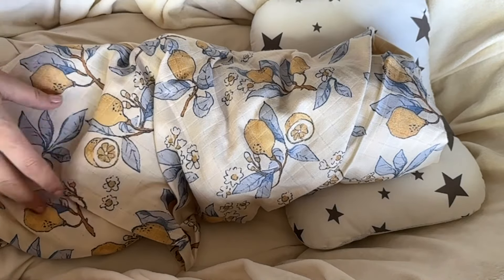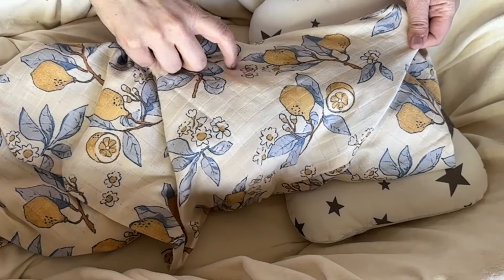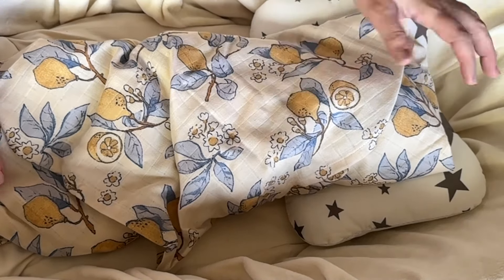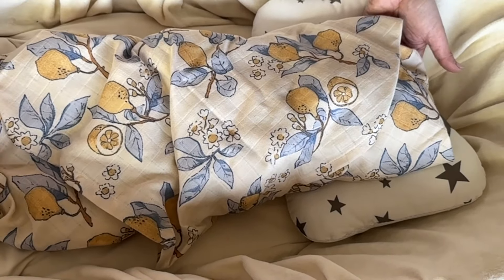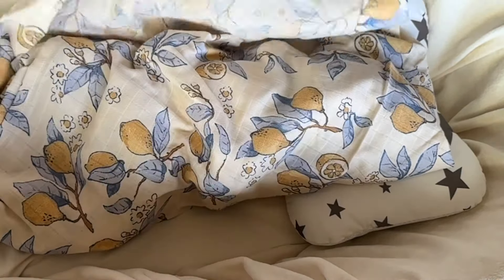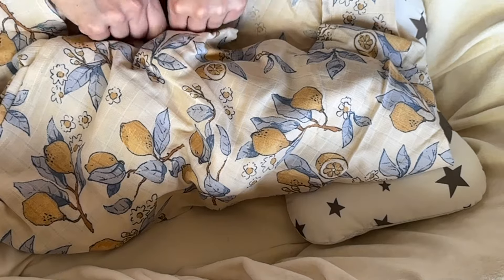Look at this beautiful swaddle blanket — these are lemons and little daisies or lemon flowers, I'm not sure. It feels like a linen. That's really so pretty, it's so classic.